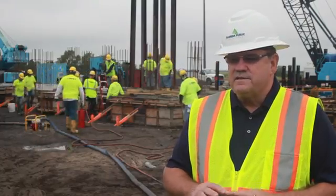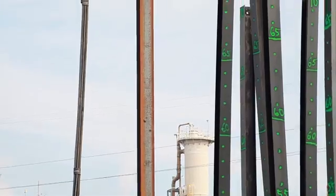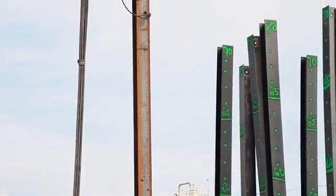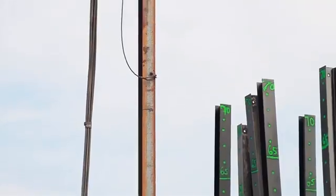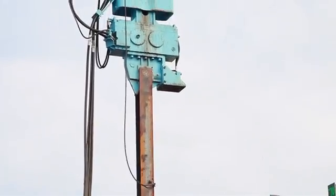Also, to complicate things, our site conditions out here have been worse than anticipated. We were going to be looking at driving piles no more than 70 feet, and we've had to go as deep as 80 feet. In addition, we've had to add piles to the mix.